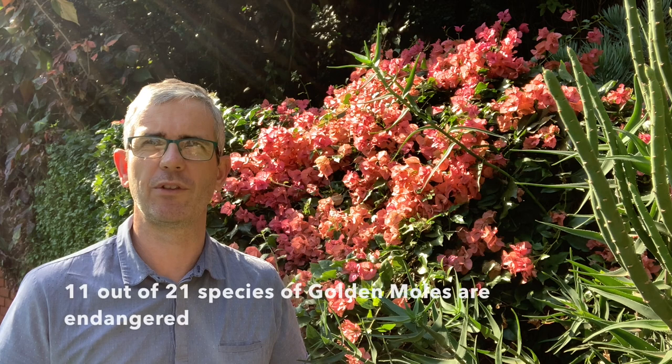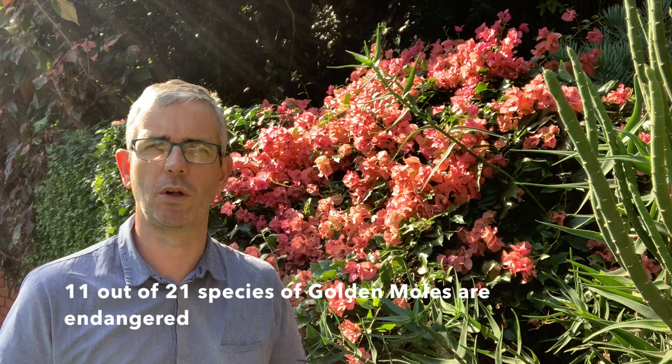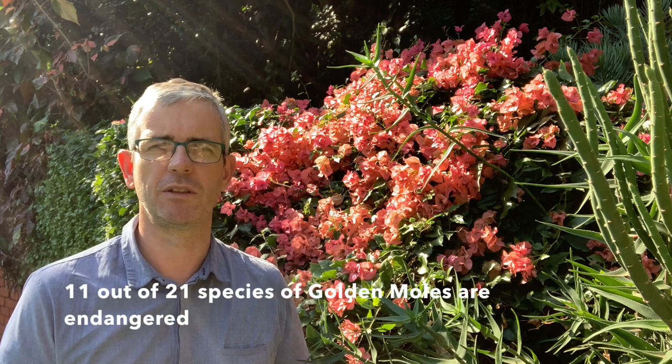Golden moles are generally solitary creatures and can travel great distances looking for food. The Grant's golden mole has been found to travel as much as six kilometers searching for food. Unfortunately, about 11 of the 21 species of golden moles are now close to extinction.